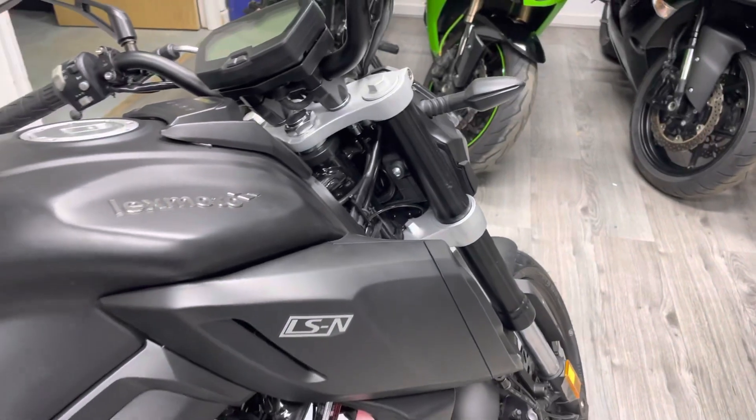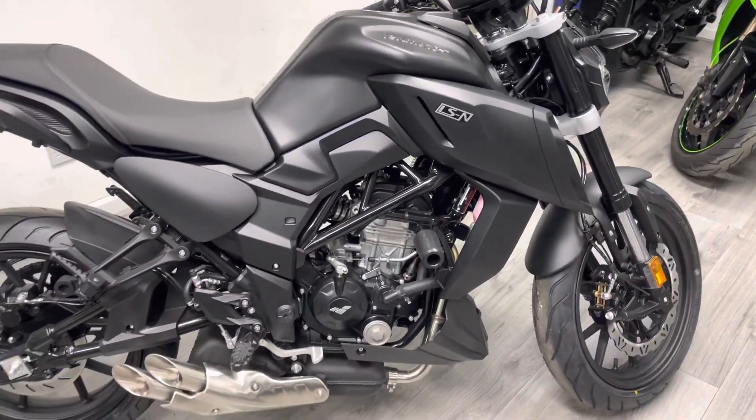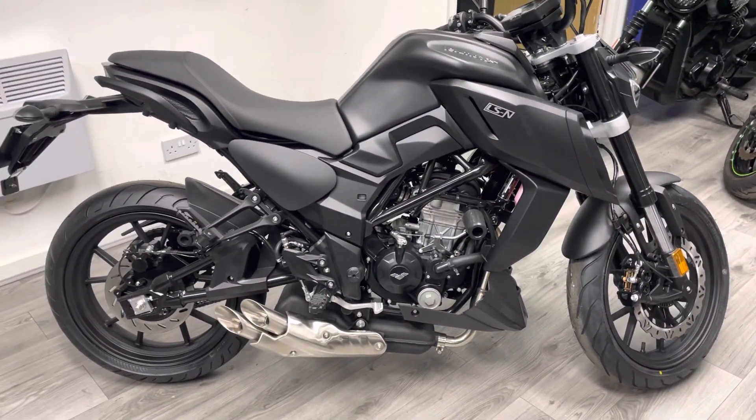Sounds pretty cool I think. Eventually most people will probably choose to transition to a side-slung exhaust, but it does look very cool as standard.